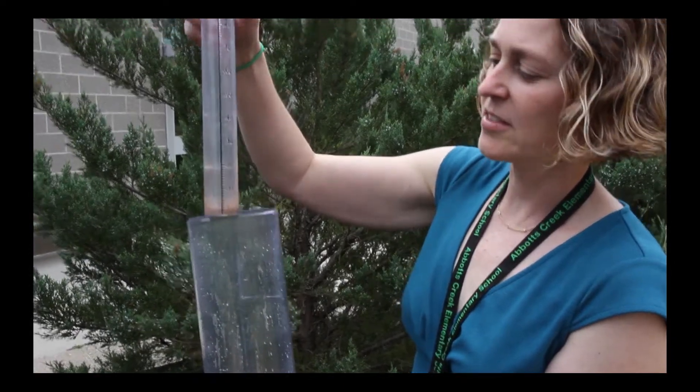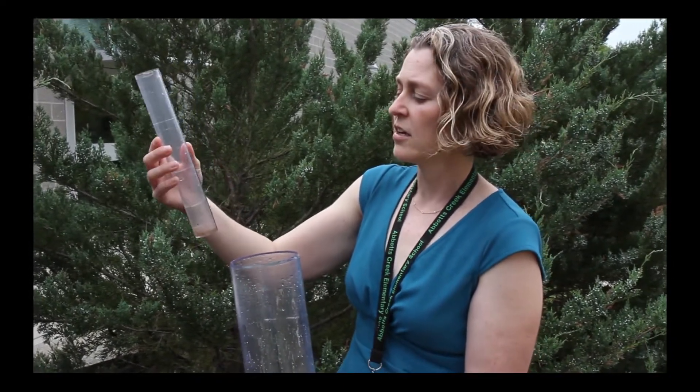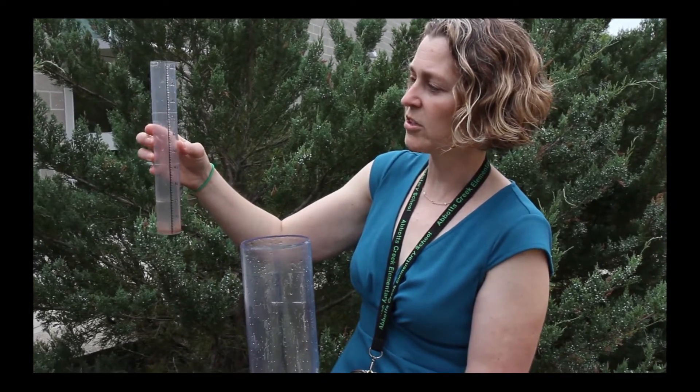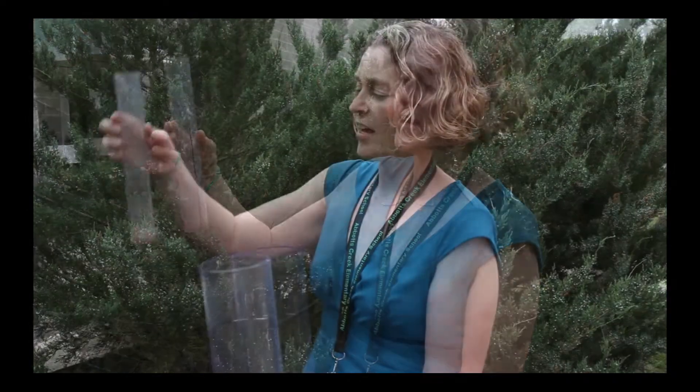Every day, second grade students — that is their citizen science project. We take out the rain gauge, look at it, and then input that data on the Kokoraz website. We record the rain every single day, whether it's in there or not. A zero is just as important as a one inch, and the students know that.